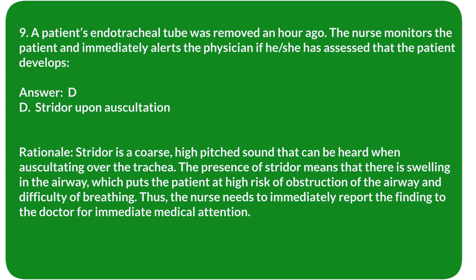Rationale: Stridor is a coarse, high-pitched sound heard when auscultating over the trachea. The presence of stridor means there is swelling in the airway, which puts the patient at high risk of airway obstruction and difficulty breathing. The nurse needs to immediately report this finding to the doctor for immediate medical attention.